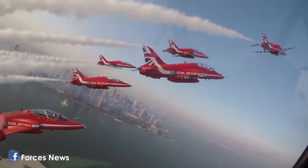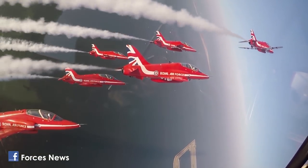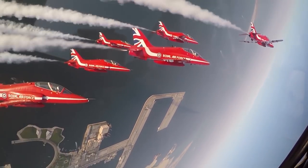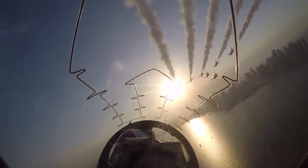So that's the Red Arrows team news for 2018. There's now seven months at a winter training camp. After that, they should be well prepared for next season. Simon Thornton, Forces News, RAF Scampton.